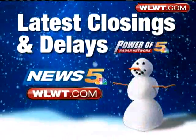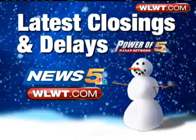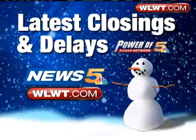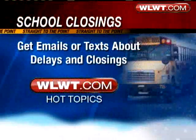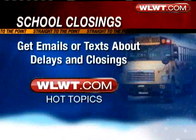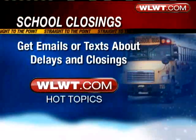A lot of youngsters' prayers being answered. Remember, News 5 is your official school closing station. When there are closings or delays, count on News 5 to bring you them on the air and online. If you want an email or text message sent directly to you when your child's school is delayed or closed, go to our Hot Topic section at the top of WLWT.com and click on School Closing.